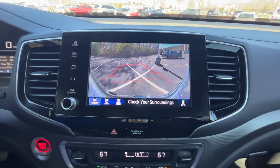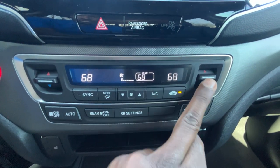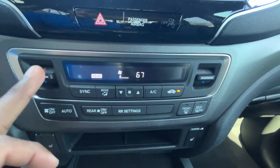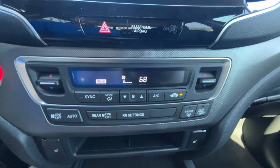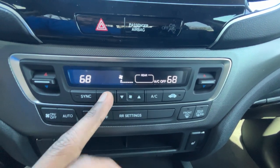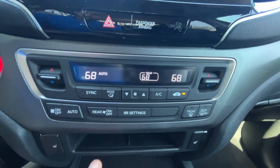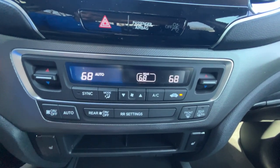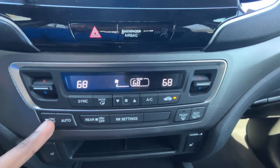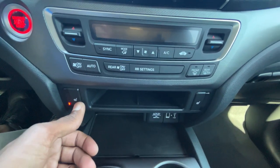The dual-zone automatic climate controls are right here and are pretty easy to use — adjust temperature on either side, turn the rear on and off, and go into rear settings to adjust fan speed and temperature for the back. You can toggle the AC on and off, control airflow modes, sync both sides easily, and toggle auto mode by adjusting fan speed. There's also a defroster and three-stage heated seats for both the driver and front passenger.